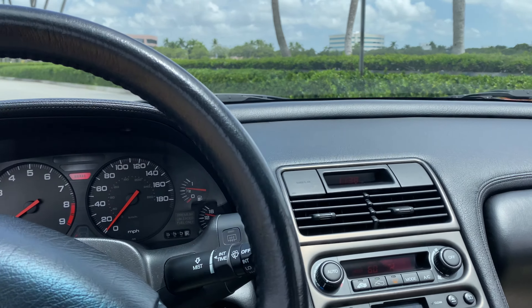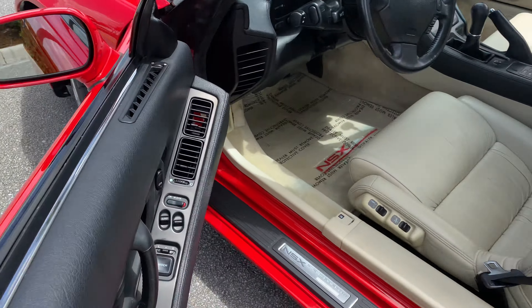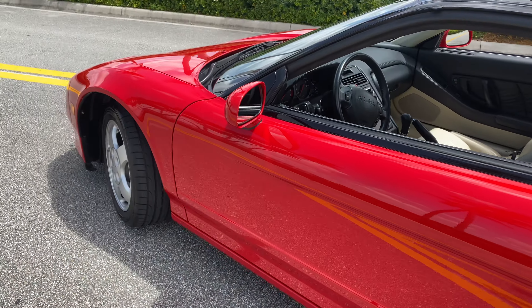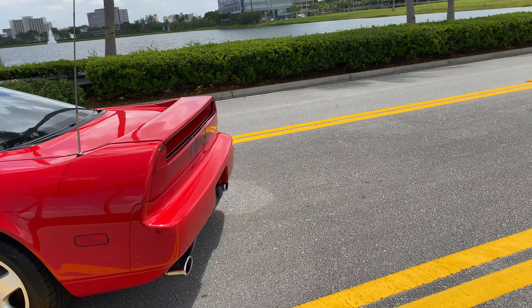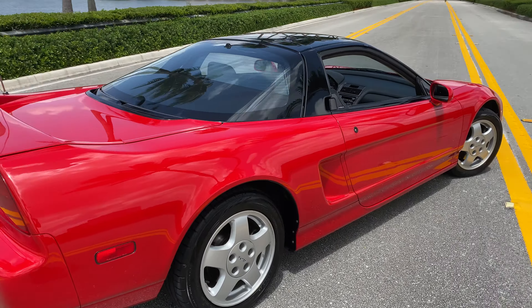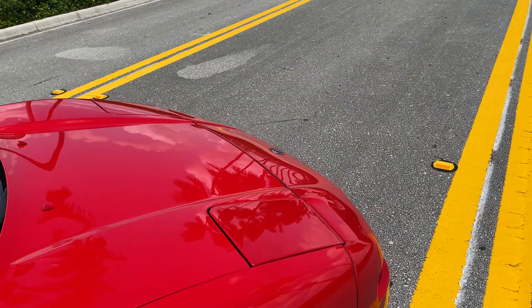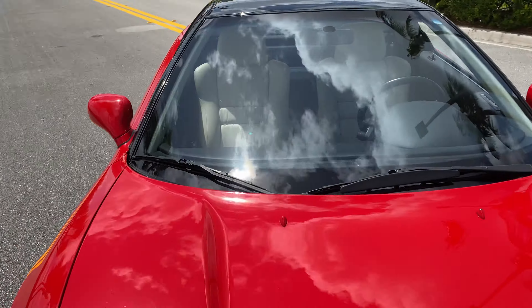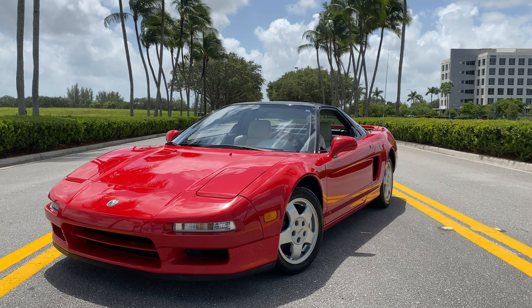Car is super, super clean. If you have any questions on this car or any other car on our channel or website, feel free to call me. My phone number is 305-527-6867. My name is Eddie — you can follow us on Instagram at RMC Miami, and our website is www.rmcmiami.com. Thanks for watching, hope to hear from you soon.